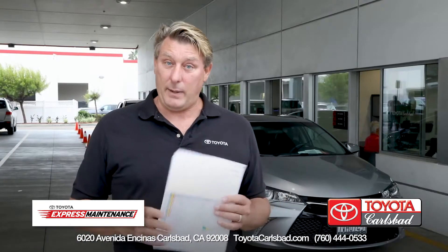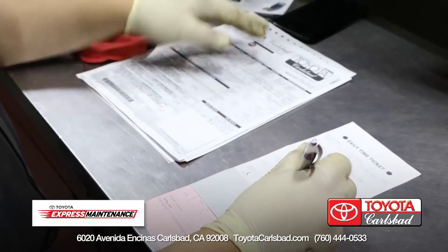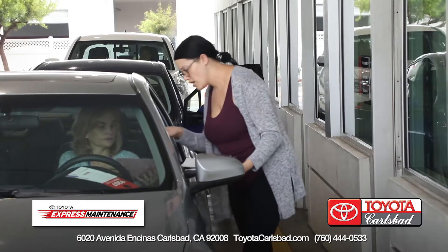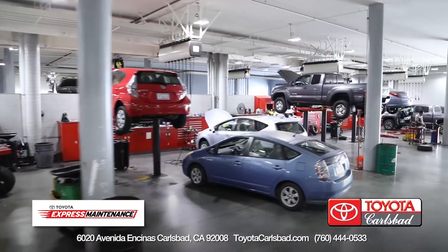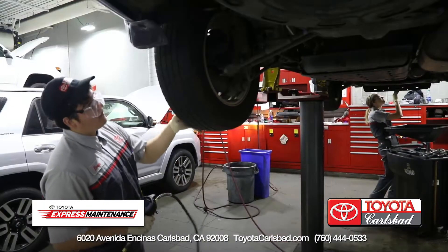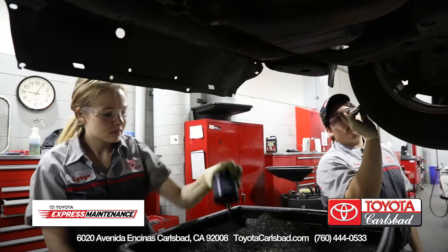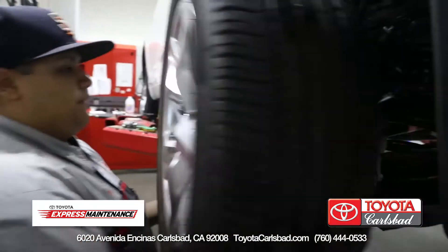Every Toyota that's serviced at Toyota Carlsbad, we do a multi-point inspection. We thoroughly check your car, and we'll review that with you at the time of your Toyota service completion. All of Toyota Carlsbad's Express Maintenance Team technicians are factory trained, and they work in teams of two to quickly and efficiently perform the service on your Toyota.